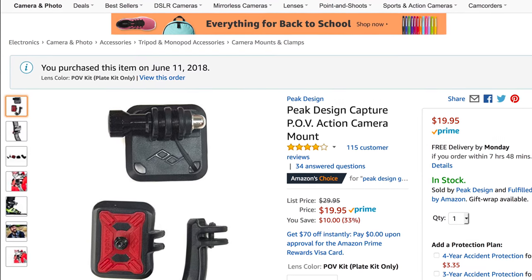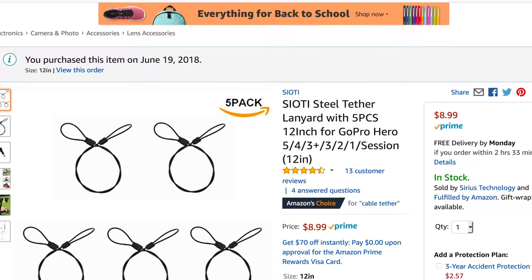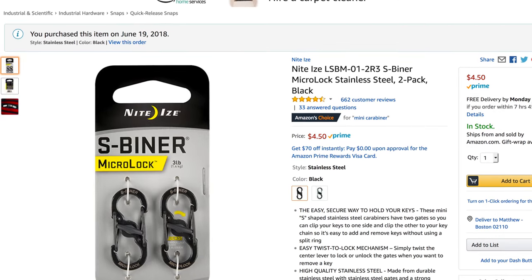The plate I went with comes from Peak Design. I've got a lot of their equipment — bags, straps, and my capture clip. It looks a little flimsy, like a piece of plastic, but it survived really well. I got the fishbone Arca Swiss mount just a few days before I left, so I also got steel tether lanyards as a backup. Combined with a Night Eyes micro lock clip, I can clip the loop onto the boat, so even if the mount comes loose — which it did once — the GoPro stays attached.